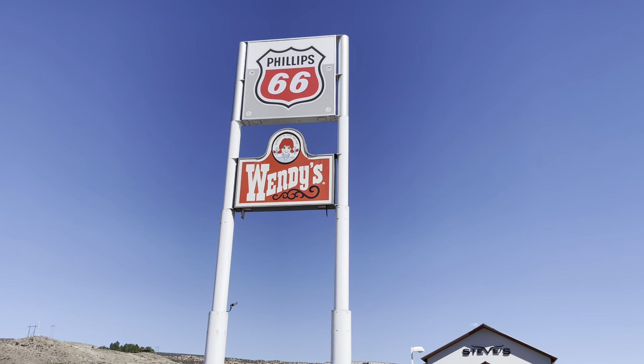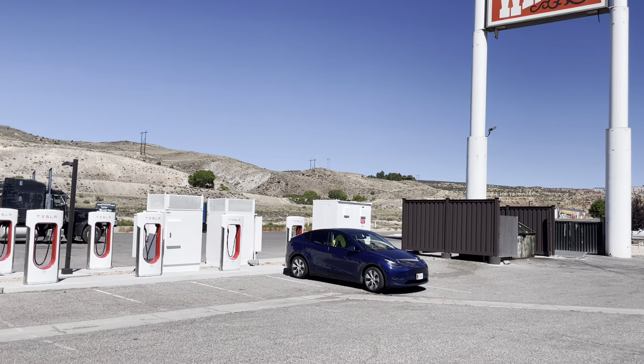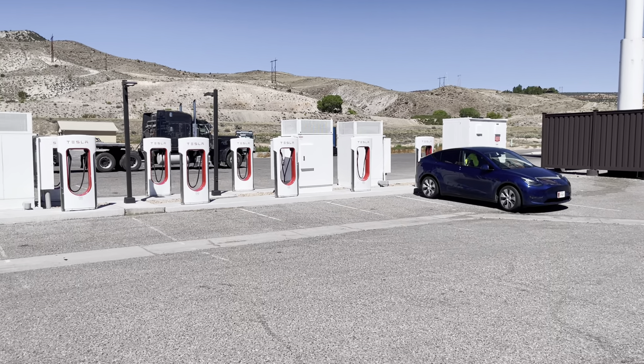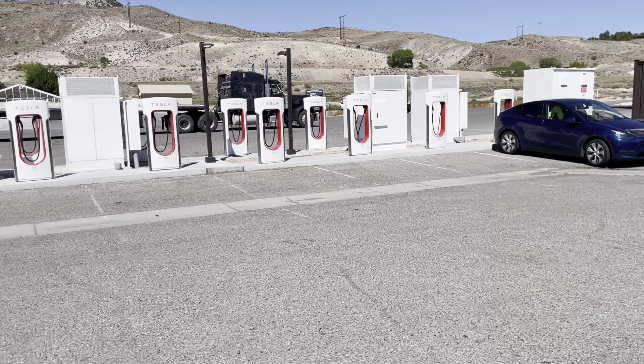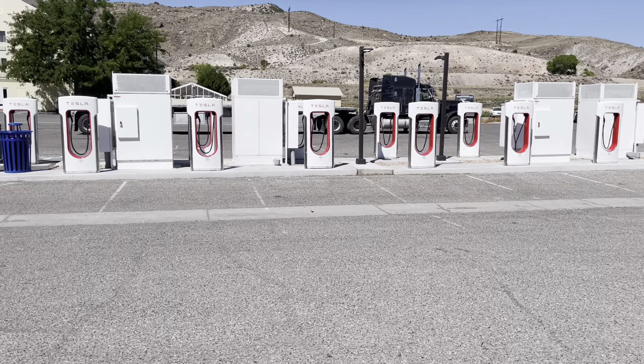Welcome to Richfield. We have a Phillips 66 gas station with a Wendy's attached, so that's cool. We have four Version 3 Superchargers with 16 posts, and they're apparently pre-manufactured.